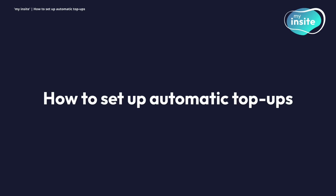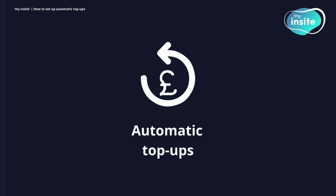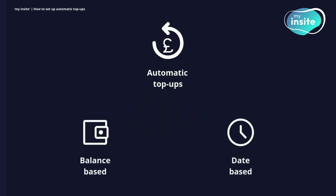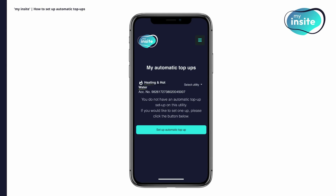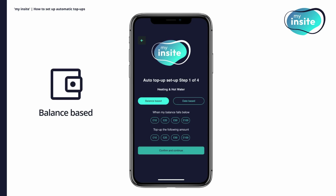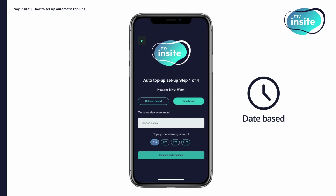How to set up automatic top-ups. To minimise your risk of running out of credit and potentially being disconnected from your energy supply, you can set up automatic top-ups. You can choose between balance-based or date-based top-ups. To get started, click the automatic top-ups button on the homepage. If you have more than one utility on your account, check that you're setting up an auto top-up for the correct one before clicking set up an automatic top-up. To set up a balance-based auto top-up, click on balance-based, then select the balance trigger and payment amount, then click confirm and continue. To set up a date-based auto top-up, click on date-based, select a date between the 1st and 28th and the payment amount you want to be taken on this date each month, then click confirm and continue. Please note, you may still need to monitor your account to ensure you don't run out of credit.